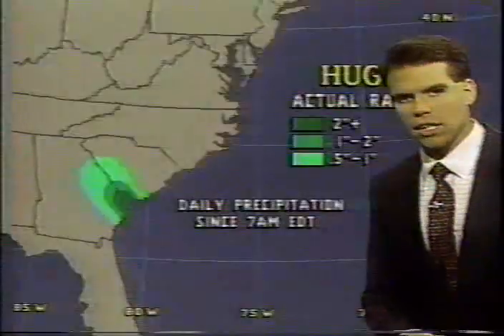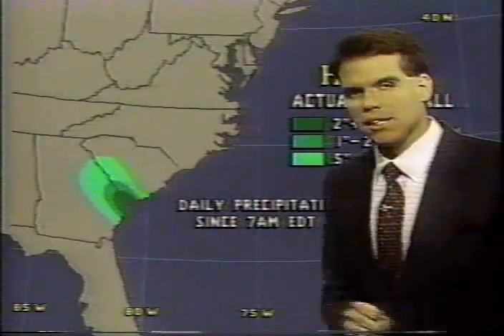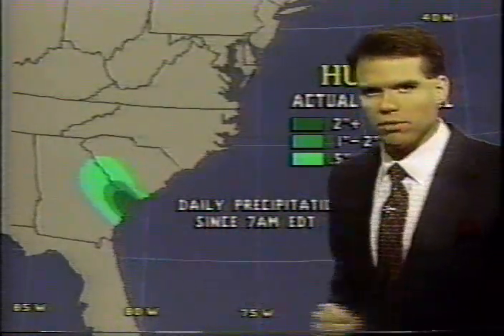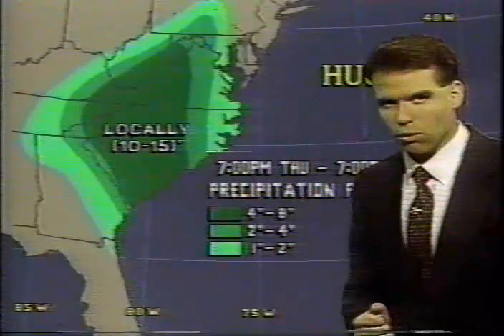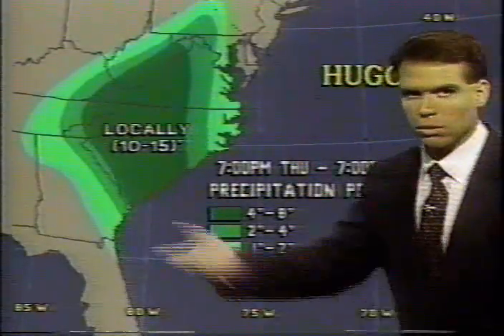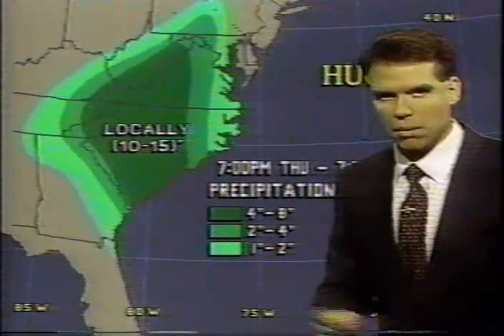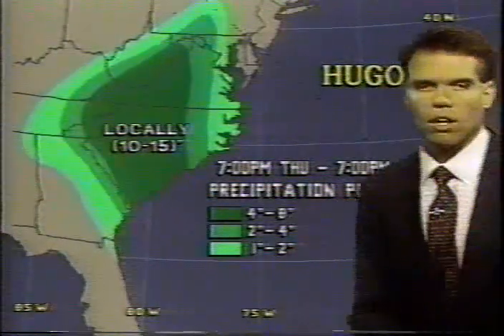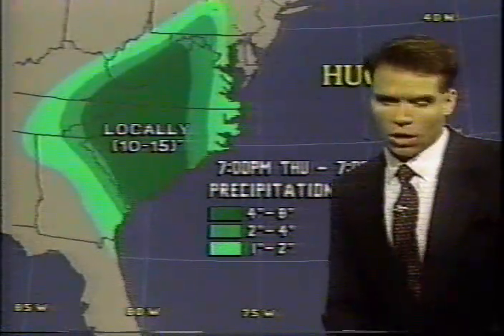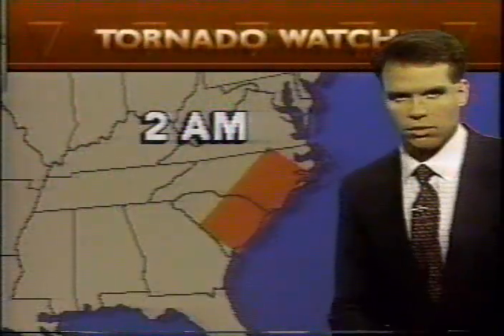Speaking of rainfall, let's take a look at this graphic showing the actual rainfall. We've already seen along the Georgia and South Carolina border north of Savannah upwards of 2 inches of rain — in many cases much more than that. The potential for rainfall is incredible: 10 to 15 inches is a possibility in some areas as Hugo continues to move inland. With a landfalling hurricane, there is also the possibility of severe weather in the form of tornadoes.